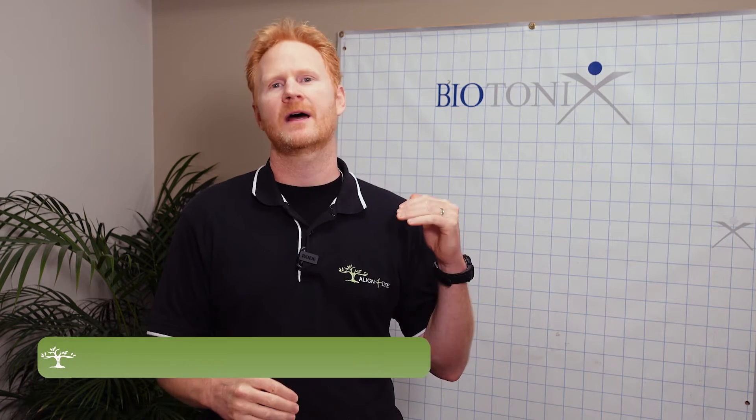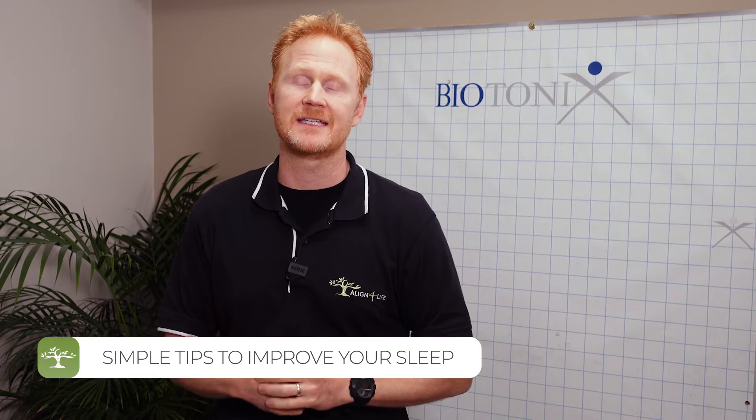Hi, I'm Dr. Neil Thompson, chiropractor at Align for Life, the Isle of Man's Family Wellness Clinic, and today we are going to be talking about how we can all get better quality sleep.